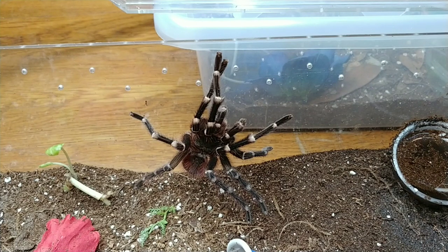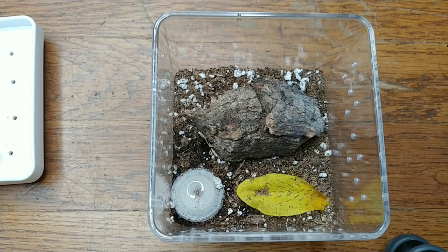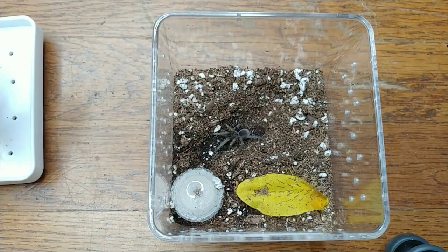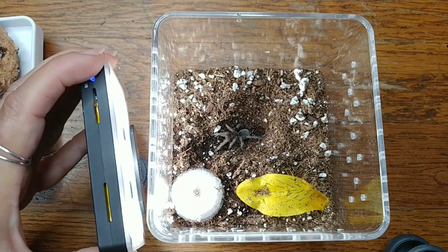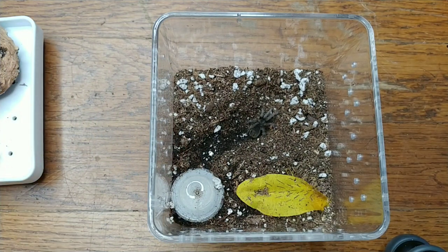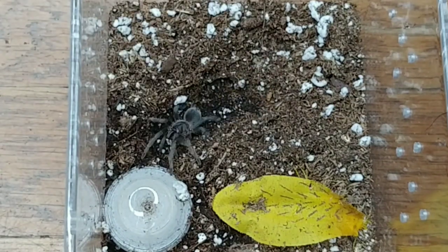This little one is my Tliltocatl species ratoncita, and this one molted not too long ago and should be hungry by now. This is quite a slow growing species and kind of rare — I don't really see them around much. I'm going to feed this one a very small dubia and see if it's hungry. I don't want to scare them with something that's too big. All right, that's a hungry one there!